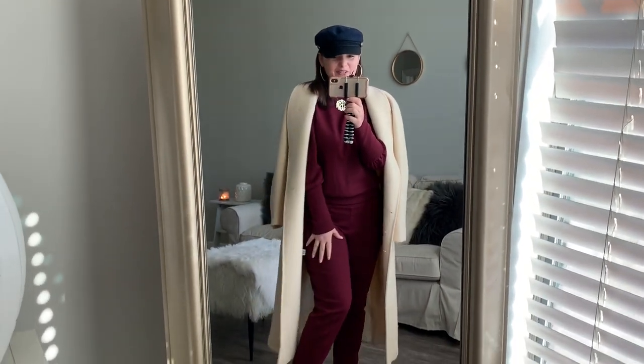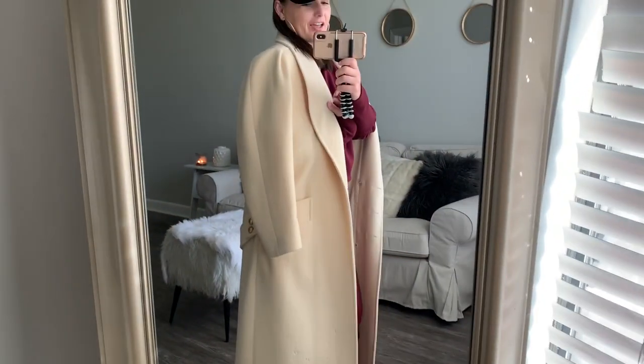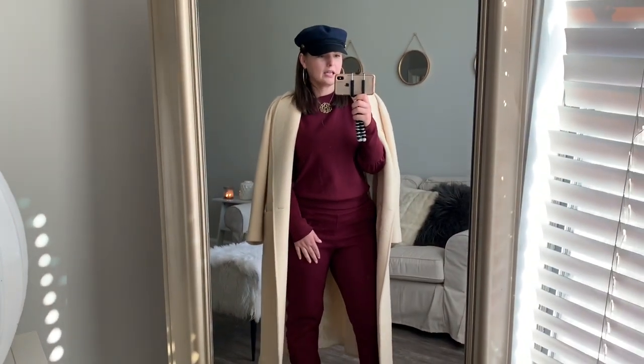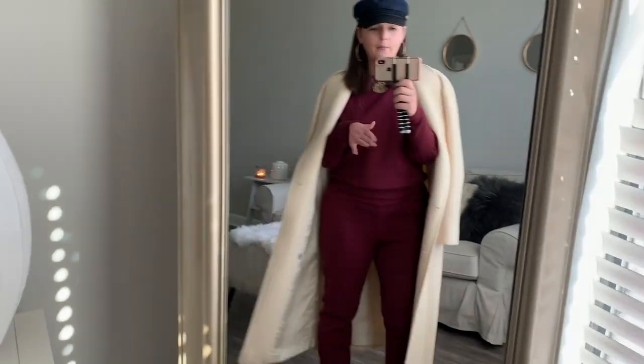For our second look, super easy change — we switched the shoes out for some Gucci-inspired slide-ons. I have a baker boy hat from Target for $12, and I threw on my favorite thrifted overcoat. We're still wearing the two-inch Lauren monogram from ShopJillyMarie.com. This is like — do I not look like I'm running to Target but I'm a baddie? I have my shit together, you cannot mess with me.